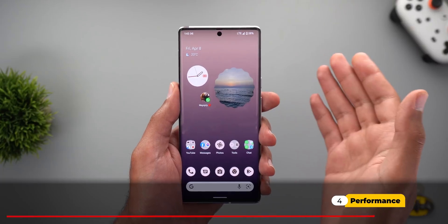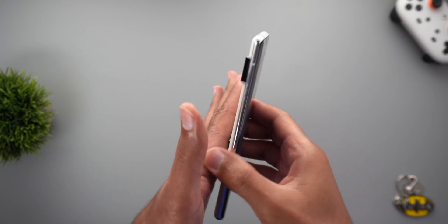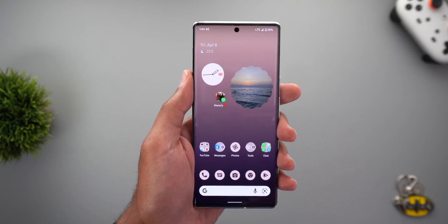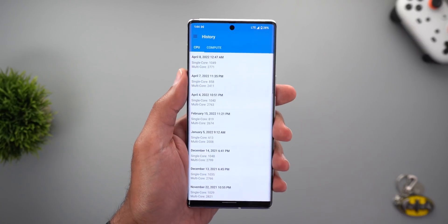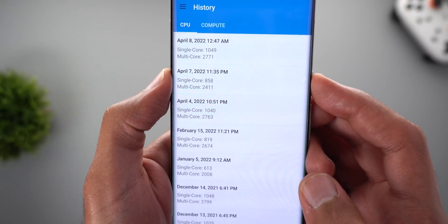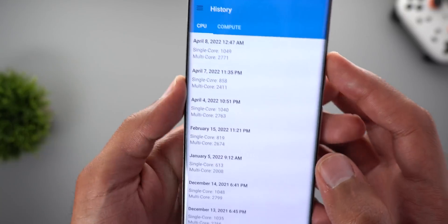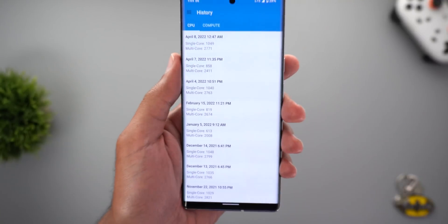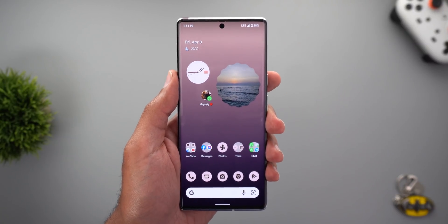There's one more thing I want to discuss: the performance of my Pixel 6 Pro after installing this build. The device is getting warmer than expected and the battery drains faster — not a good sign. Geekbench scores are lower when the device is warm, showing 2411 for multi-core and 858 for single-core. After letting the device cool down I get better scores around 2700, matching the April 2022 update. It may need a couple of days to settle, and I'll keep you updated.